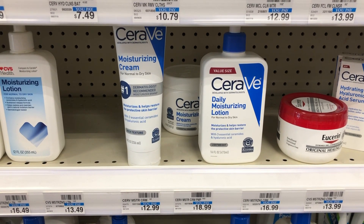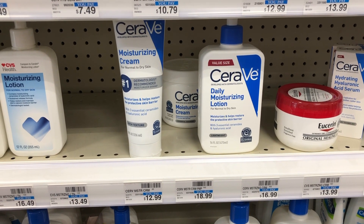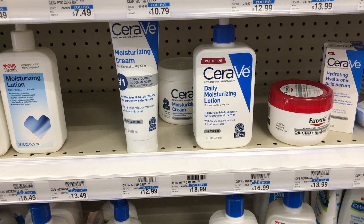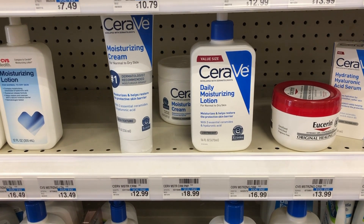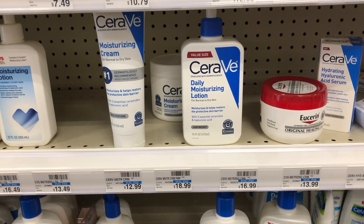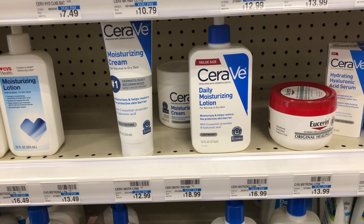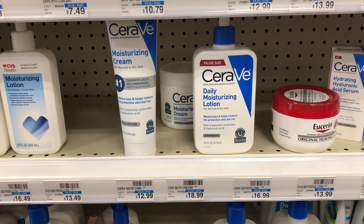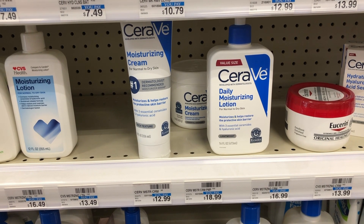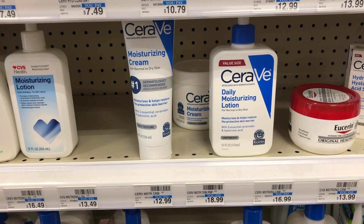CeraVe this week is buy one get one 40% off. I'll pick up two of the 8-ounce moisturizing creams at $12.99 each — with one 40% off, that's $20.78 for two. Use two $4 off one CeraVe coupons from CeraVe.com, plus a $4 off $20 facial care CRT and a $4 off one CeraVe CRT if you have it. After $16 in coupons, you pay $4.78 for two — about $2 per product for a really nice moisturizer.